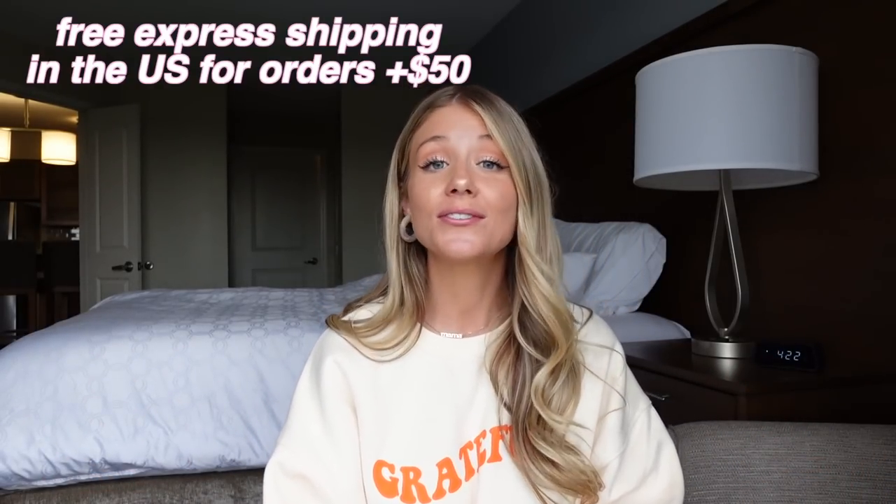So yeah, let's jump into the haul. I'm going to try everything on for you guys. You can use my code CARISSA20 to save 20% off your order. Plus they have free US shipping for orders over $50, and the shipping comes so fast. Like, you place your order, a couple days, you get your package. It's great for shopaholics who literally stalk their packages.